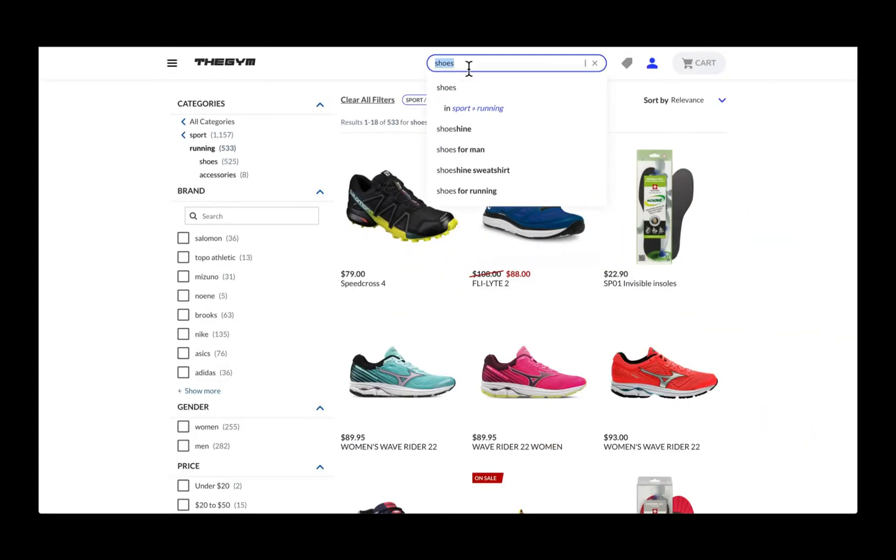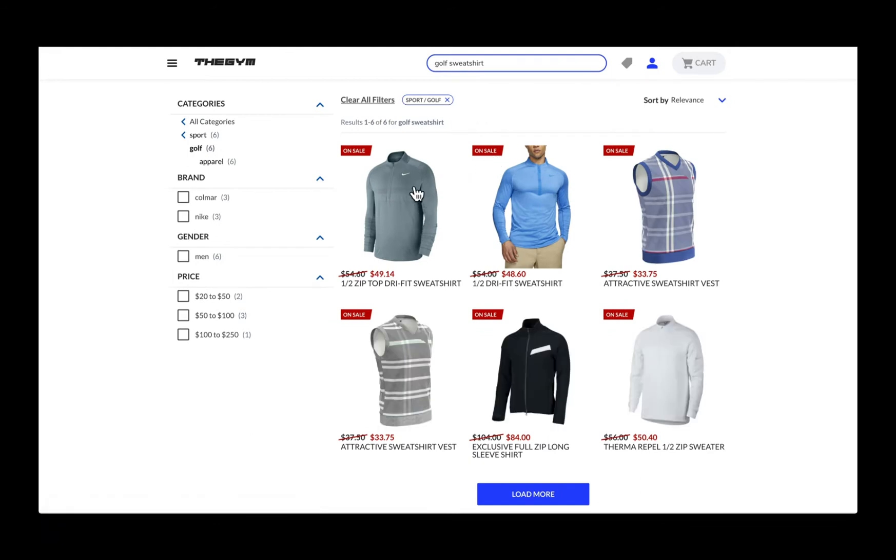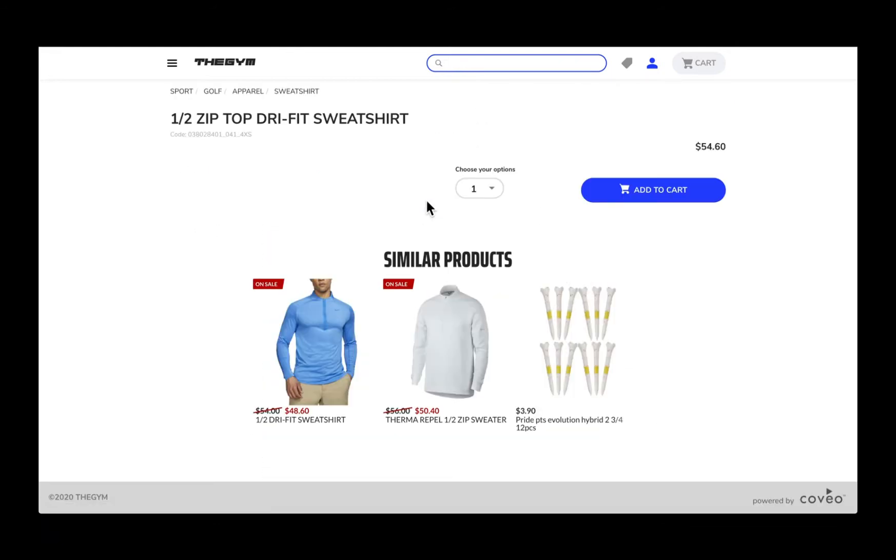Delivering a personalized experience for your e-commerce site is hard, as most shoppers do not create an account or sign in while they browse. However, with Covair AI and product embeddings, offering a more tailored experience is possible with a few clicks, even for your anonymous shoppers.